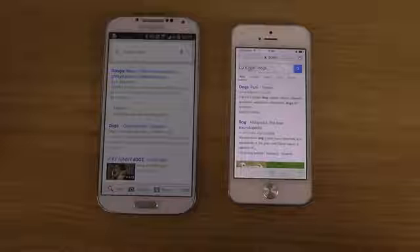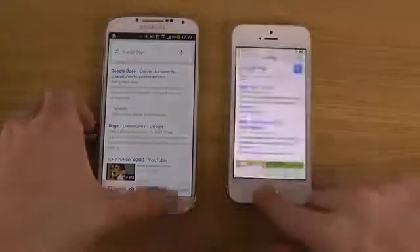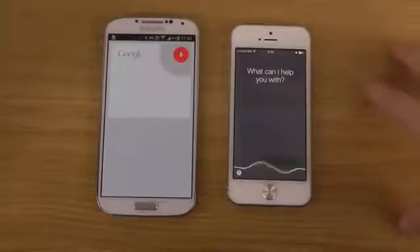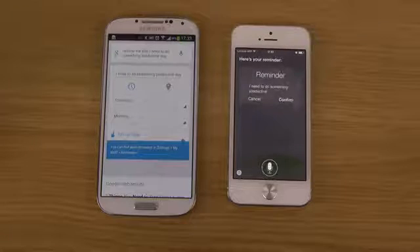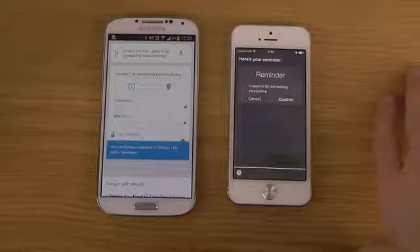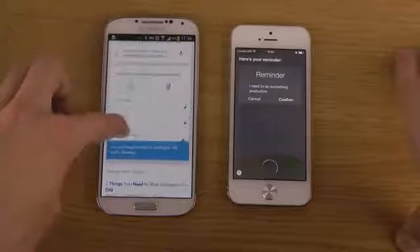Remind me that I need to do something productive today. Here's your reminder. Shall I create it? Pretty sweet. So you have reminders on both here — you can have a reminder for tomorrow, today, the weekend, and everything.